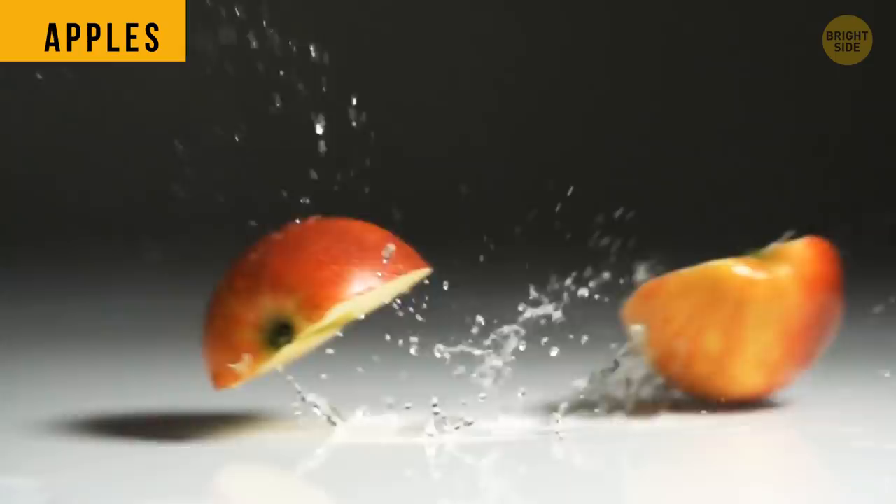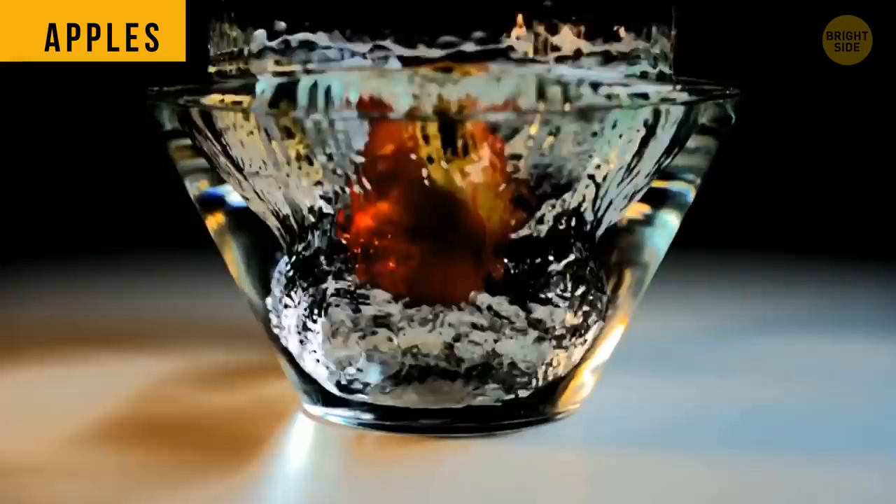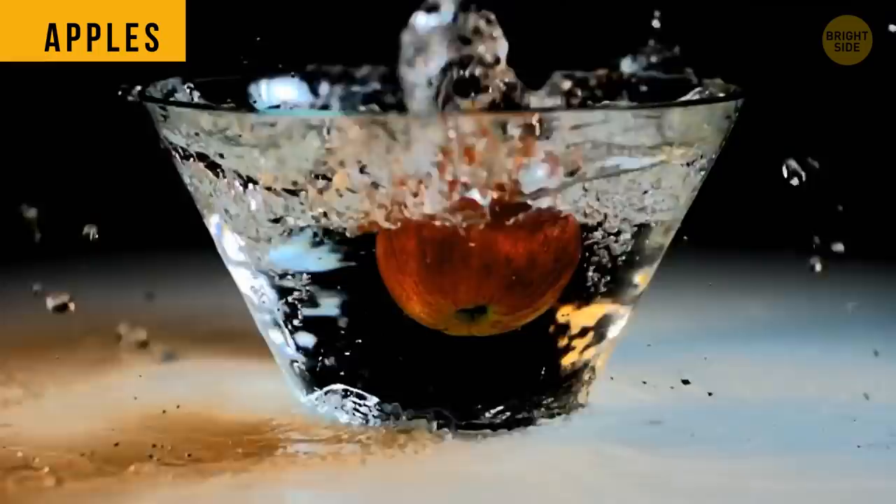Apples taste better when they're sliced because they're exposed to oxygen. It activates a special enzyme responsible for ripening and visible browning. The same happens when you hit an apple — the oxygen gets inside through tiny cracks and it gets riper on that side.